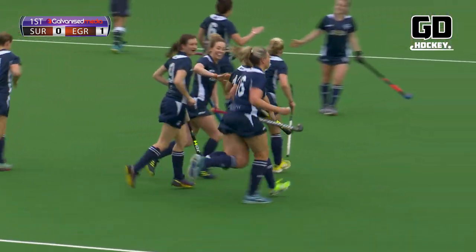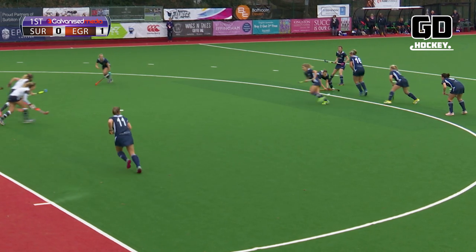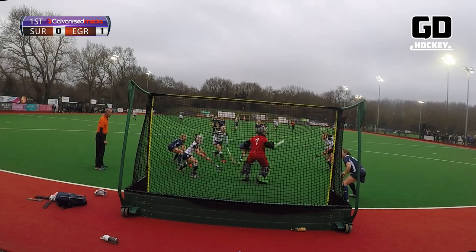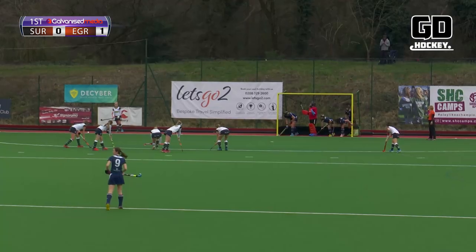It's a fourth-minute lead for East Grinstead. Surbiton 0, East Grinstead 1 — Sophie Bray on the score sheet. Lovely work on the penalty corner and Bray, unmarked, deflects it into the net.